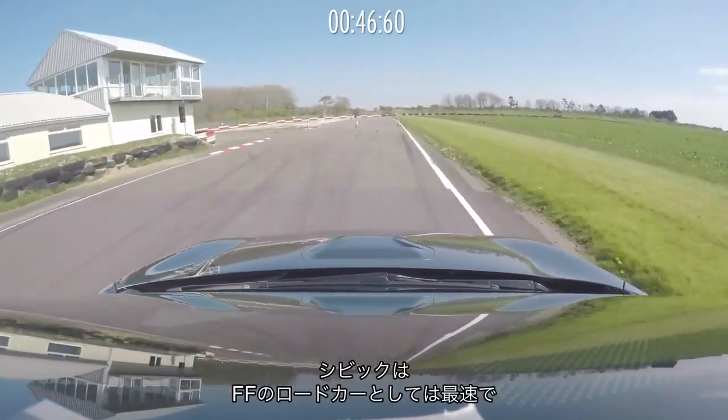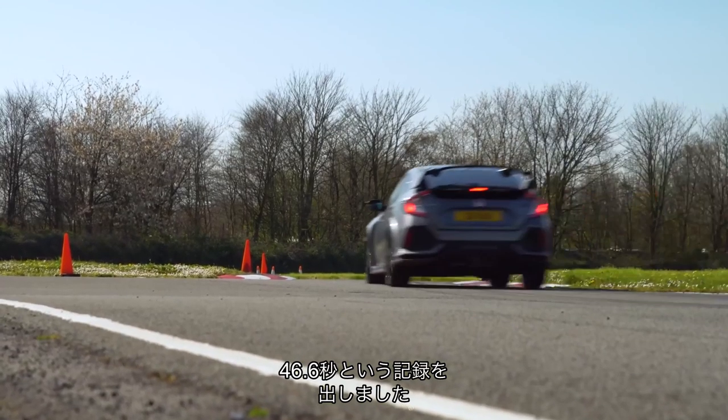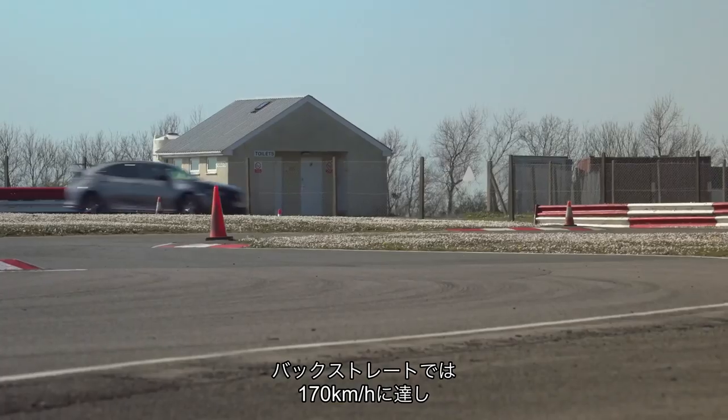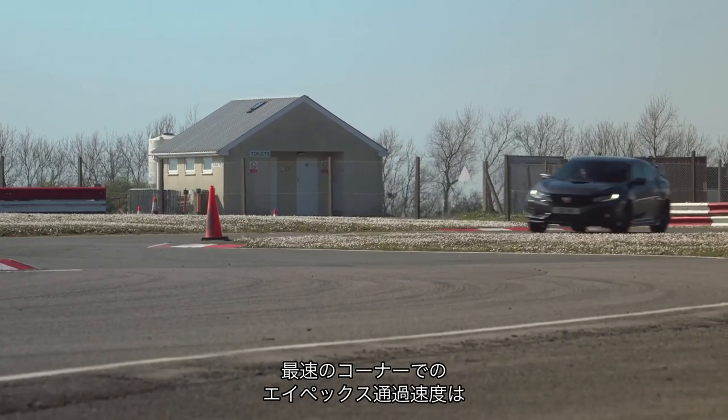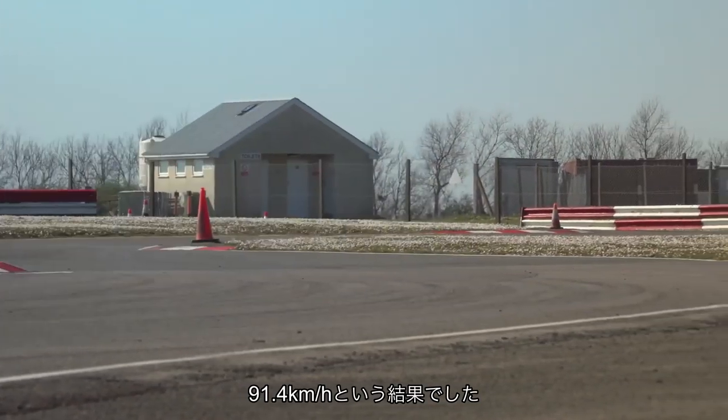The Civic is about as fast as any front-wheel-drive road car around this small Landau circuit, setting a lap time of 46.6 seconds. It reaches 106 miles an hour down the back straight and its apex speed through the fastest corner is 56.8 miles an hour.